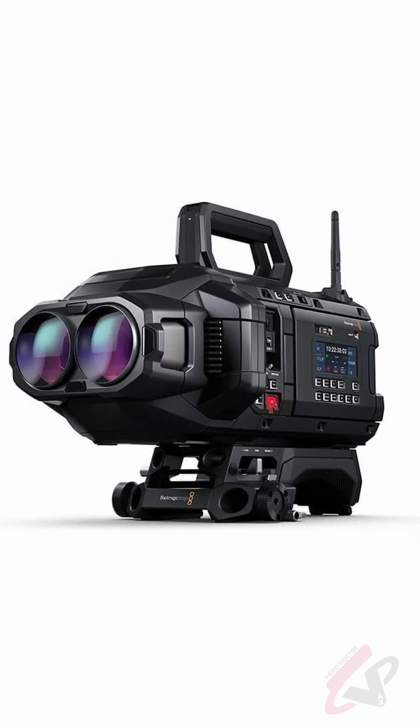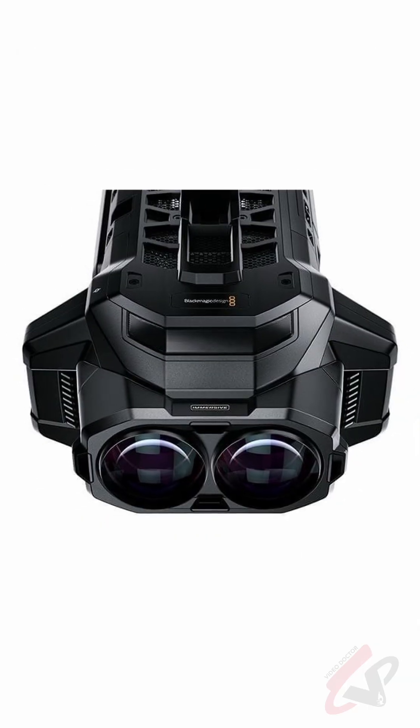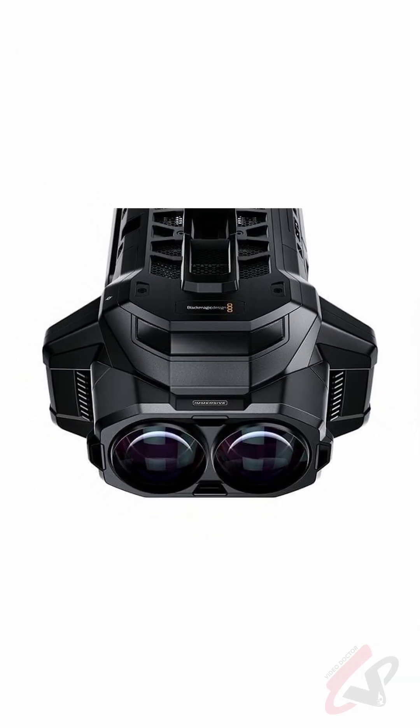Apple announced a new camera called Blackmagic URSA Cine Immersive at WWDC. They're also developing a complete workflow with DaVinci Resolve for producing Apple Immersive Video on Vision Pro.